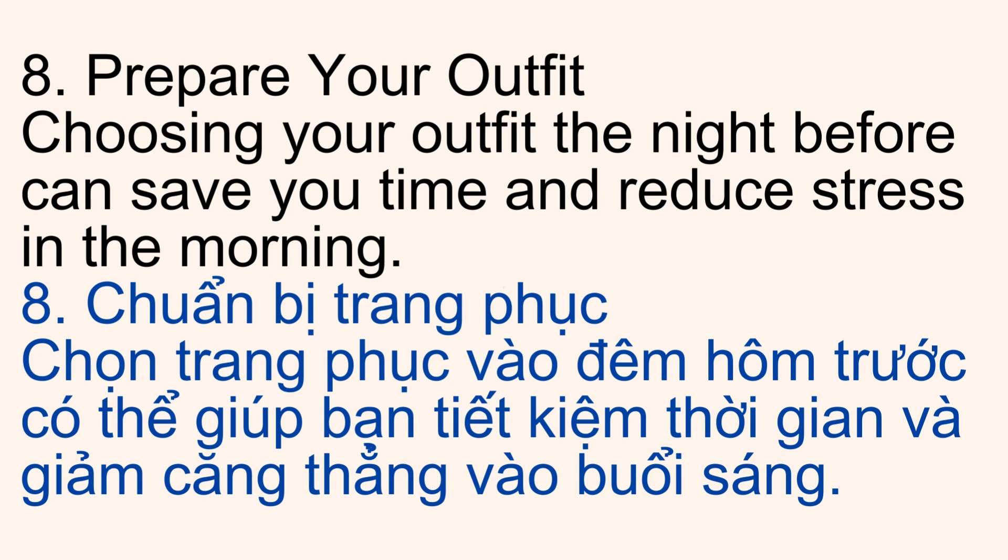8. Prepare Your Outfit. Choosing your outfit the night before can save you time and reduce stress in the morning.